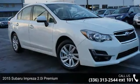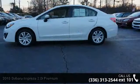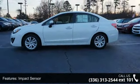Presenting the 2015 Subaru Impreza. If you are looking for an automobile with great features, look no further. Enjoy these notable features: